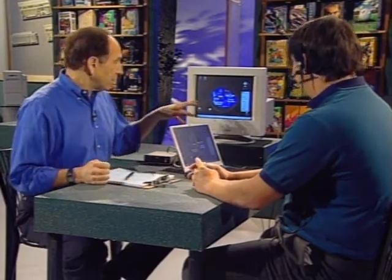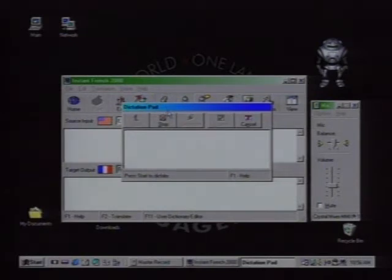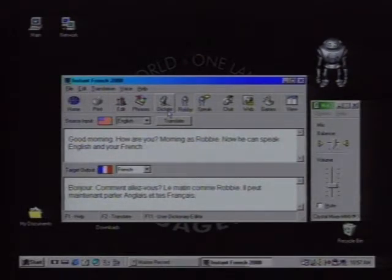Now I see you have a speak-and-talk option — this is what really intrigues me, because the dream is that if I don't know French, I can speak in English and some machine will instantly speak that in French. That's what this will do. Let's open up the dictation. Good morning. How are you? My name is Robbie. Now you can speak English and hear French. Translate and speak. So Robbie, your little robot, just said in French what you had just said in English. And it happened in just a couple of seconds.